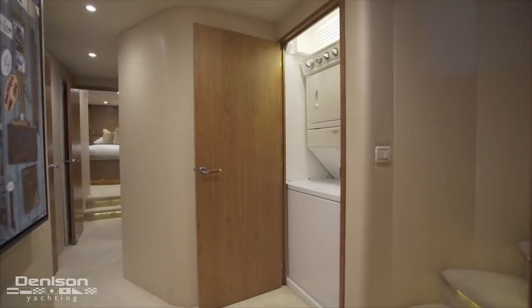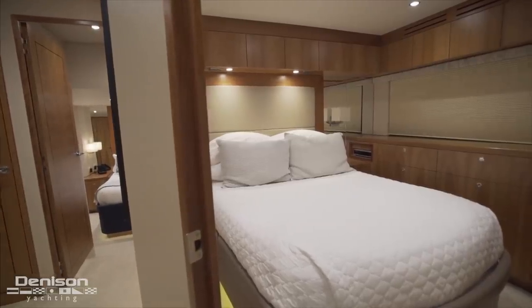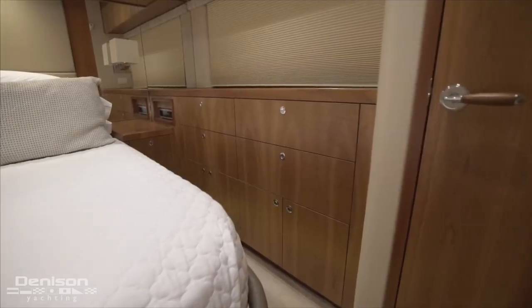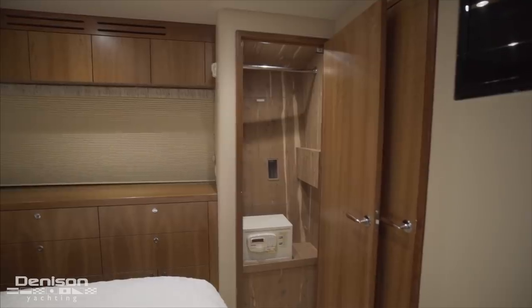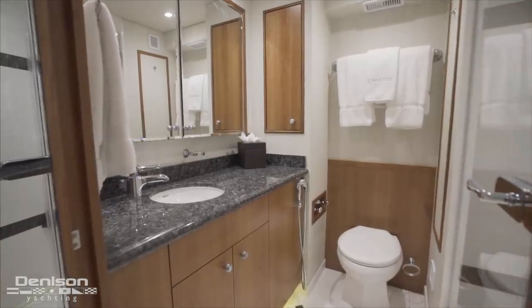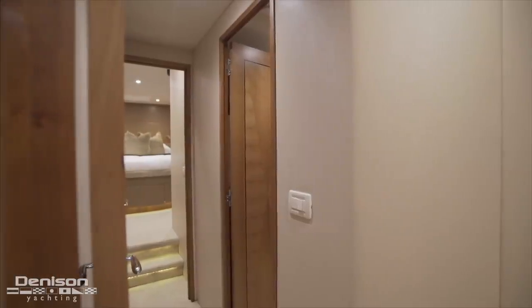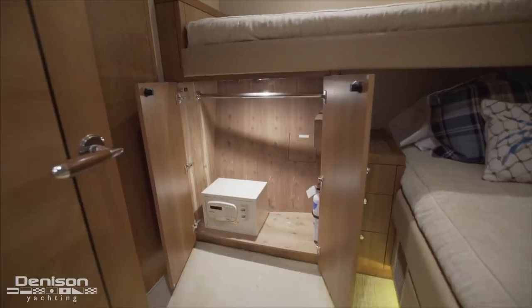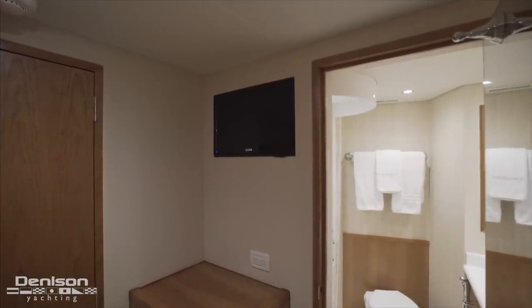Just a few steps outside of the master is the yacht's second laundry center with a stacked washer and dryer. Our next stop is forward into the port companionway — the port side VIP. This cabin has a queen berth with dresser storage outboard below a hull window, and just forward of the dresser there's a cedar-lined hanging locker. On the forward bulkhead we see a 32-inch LED TV outside the entrance into the cabin's ensuite. Crossing the companionway brings us into a guest cabin with transverse twin berths. There's a hanging locker below the upper bunk with a safe — something you find in every cabin. In the corner opposite the berth is a 19-inch TV just outside the entrance into the ensuite.